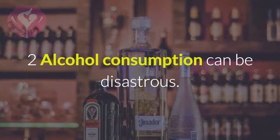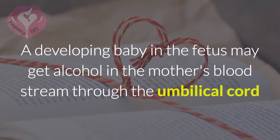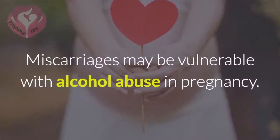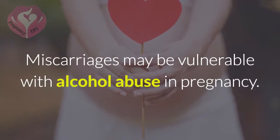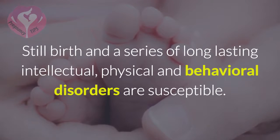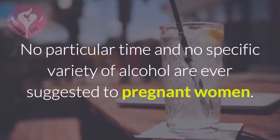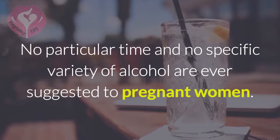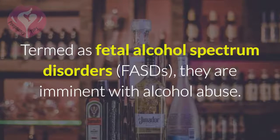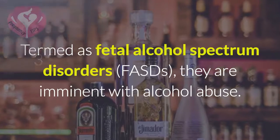2. No alcohol consumption — alcohol can be disastrous. A developing baby in the fetus may receive alcohol from the mother's bloodstream through the umbilical cord, and it can be fatal for the baby. Miscarriages may be triggered by alcohol abuse in pregnancy, and stillbirth along with a series of long-lasting intellectual, physical, and behavioral disorders are susceptible. No particular time and no specific variety of alcohol are ever suggested to pregnant women. Termed as fetal alcohol spectrum disorders (FASDs), they are imminent with alcohol abuse.